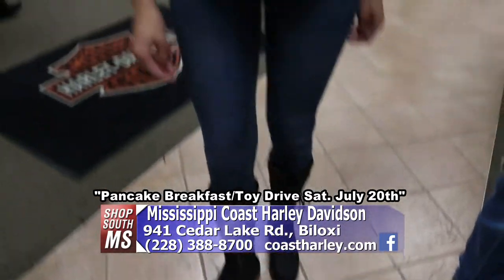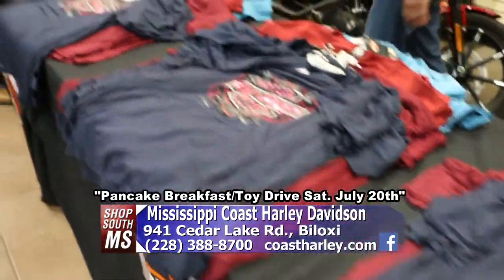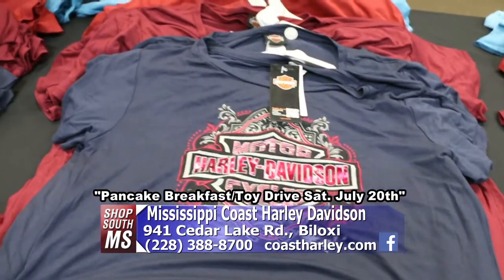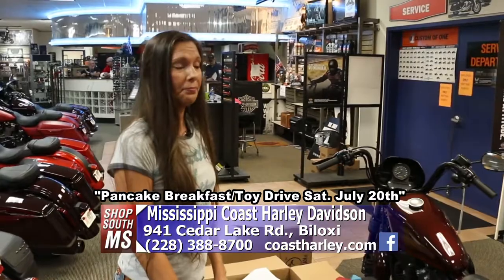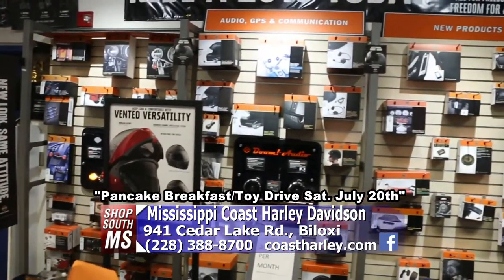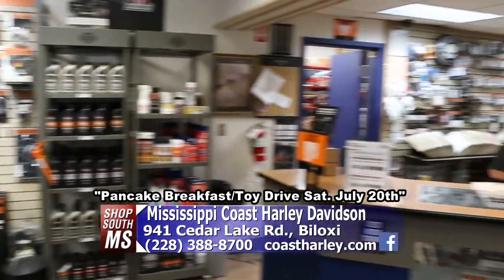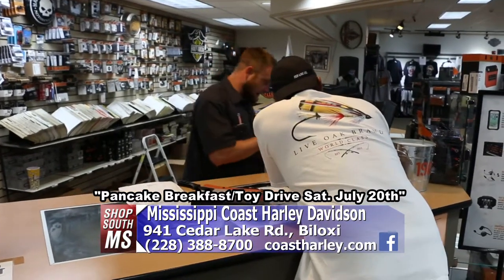Here at Mississippi Coast Harley-Davidson on Cedar Lake Road in Biloxi, they've got some new women's shirts in. One of the things they're proud of here is the parts department and service department. They have a lot of parts and accessories for Harleys — all the cool new gadgets for your cell phones and running lights, just anything you need. The service department does oil changes, tires, balancing, tune-ups, and adds accessories for you too.